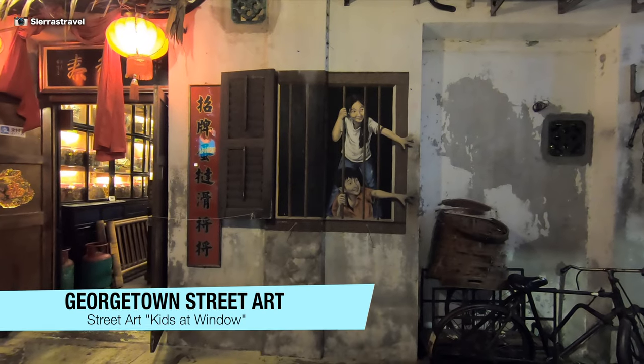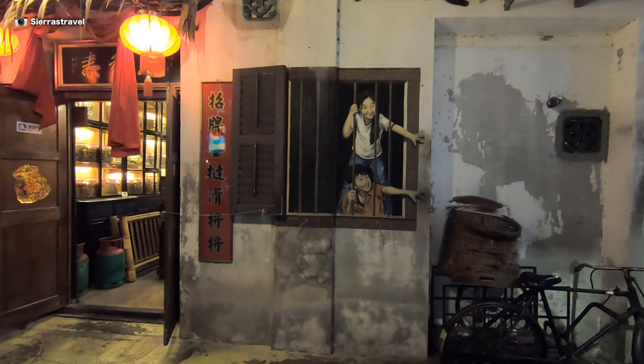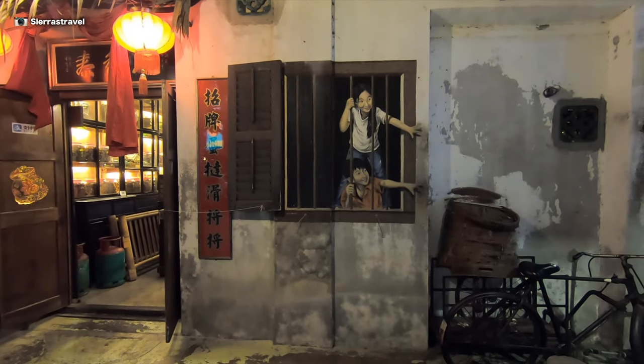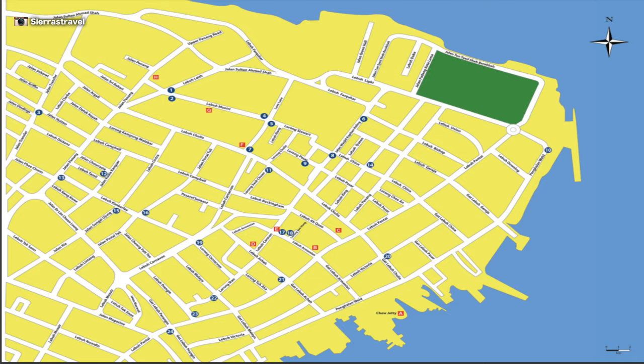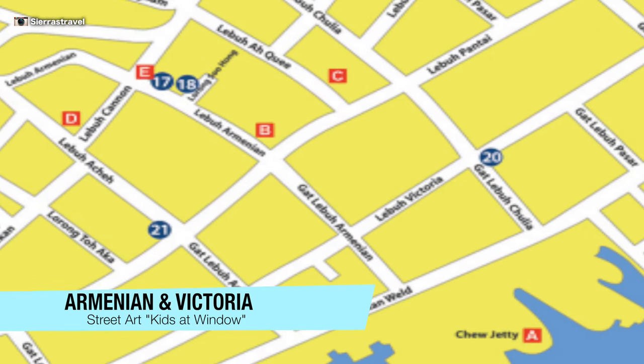One of the more creative pieces — the kids are reaching for the pastries on the delivery bicycle. Be sure to visit the bakery on the left for wife cake and other great Chinese pastries. You'll find this one at the corner of Armenian and Victoria.